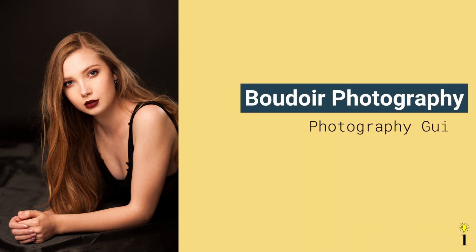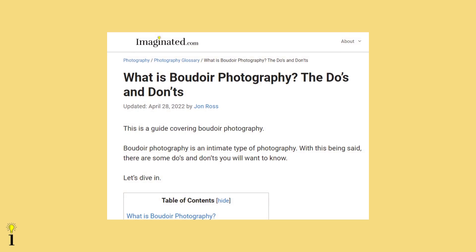In this video, we'll be covering boudoir photography, including what it is, who it's for, the point of boudoir photography, what to wear, do's and don'ts, and some common poses. This video has been adapted from the written version on Imaginated.com by John Ross, photographer and published photography author. With that being said, let's dive in.